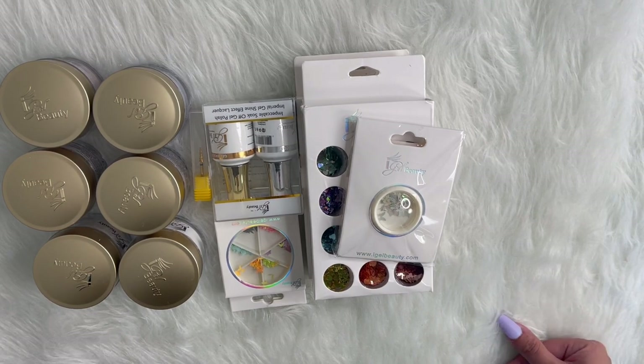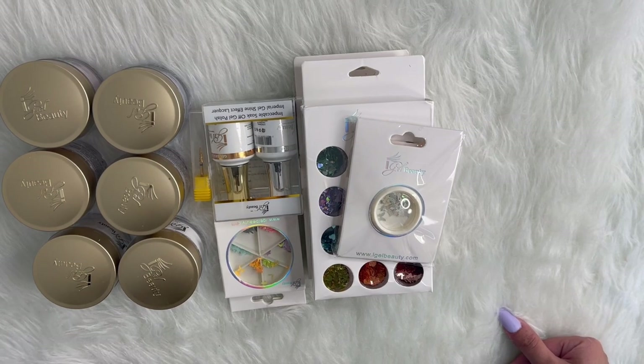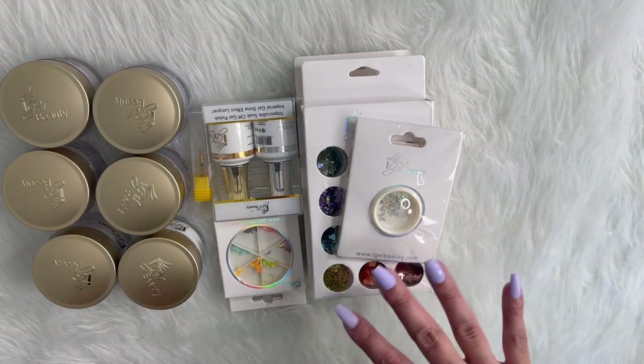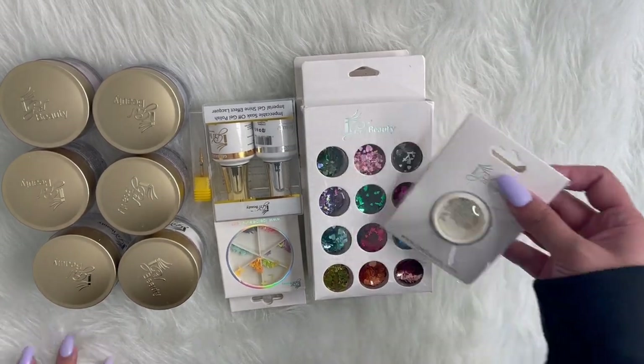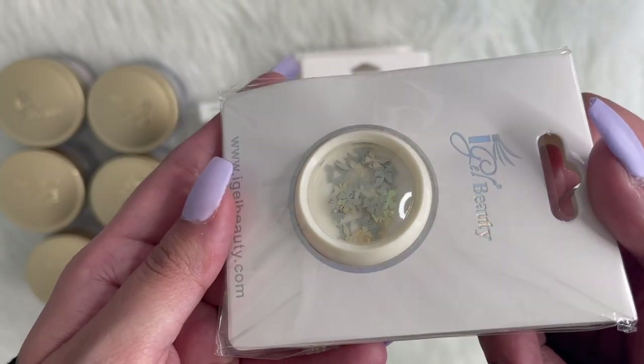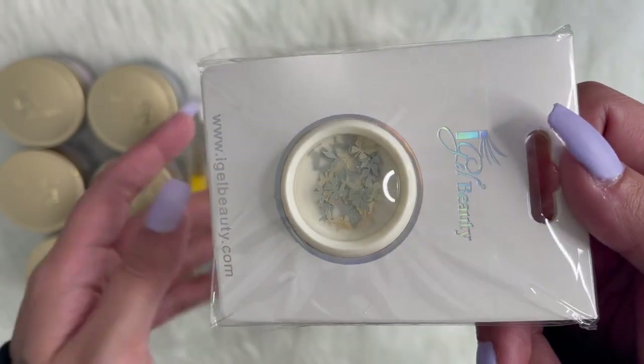So I did purchase some stuff, and part of this haul was my husband's Christmas gift to me, which I already know what it is but I'll tell you guys later. So this is what I got. Let's start off here — I got these butterflies, they're so cute.